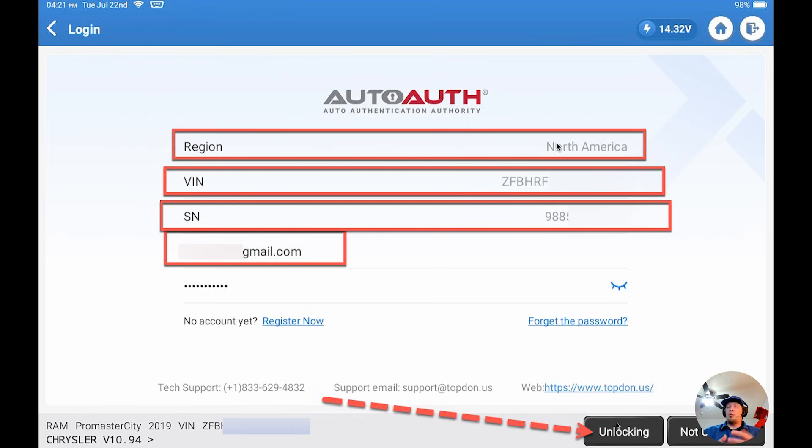If you have any questions or run into any other trouble, don't hesitate to hit up the support folks. We've given you the basics of what you need to check and how the screen is going to look when you log in to unlock the secure gateway on Stellantis vehicles. There is no AutoAuth support currently for Nissan or Mercedes yet — both are in process but not ready to go. I'm Hawken with TopDon. Thanks for watching this quick tech tip video on secure gateway unlocking for Stellantis vehicles with the Phoenix Series tool.